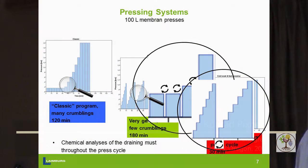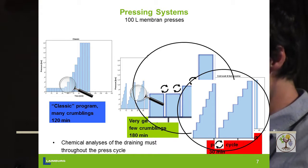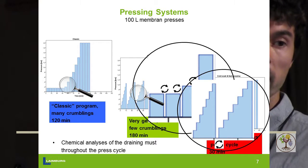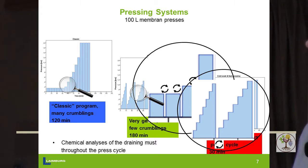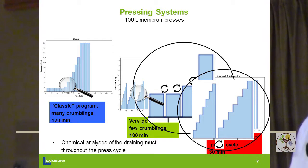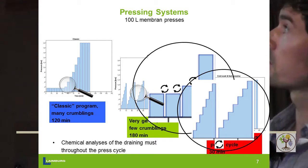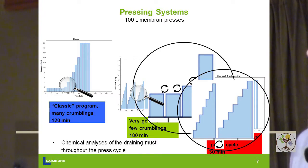That's how we did the pressing. We used small-scale 100-liter pneumatic presses. The first program is a very classic one — if you buy a press, that's usually the pre-installed program. You push start and it runs. The pressure is increased, held, then released and we have crumbling, where the pressure tank rotates. That's repeated again and again. It's a very classic program with many crumblings and it takes about two hours to complete one press cycle.